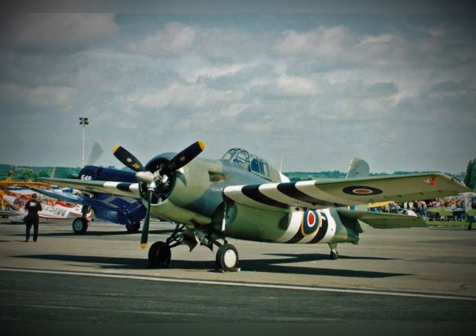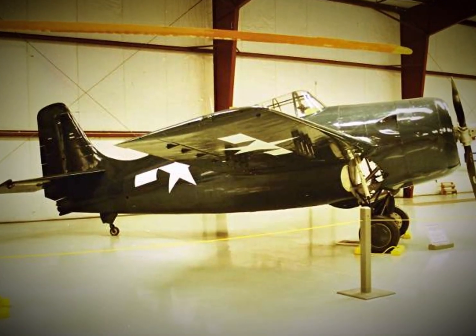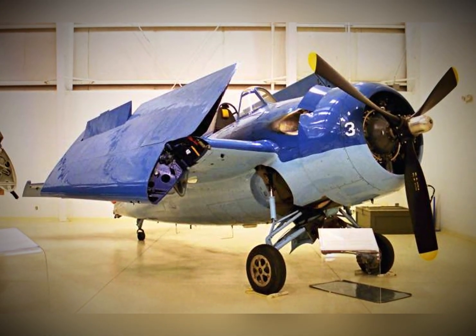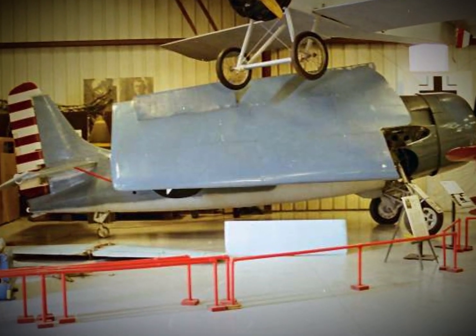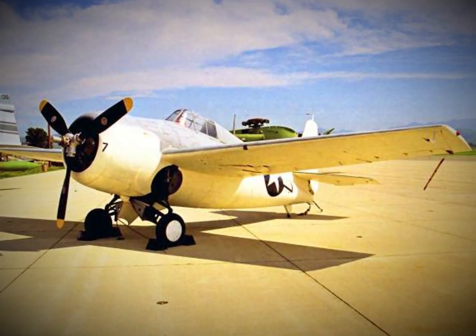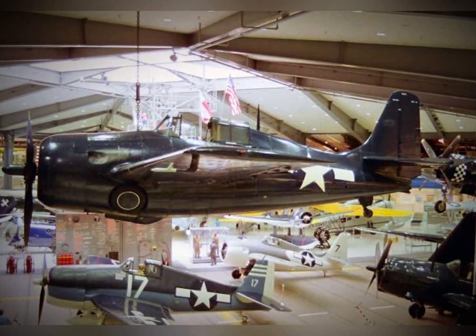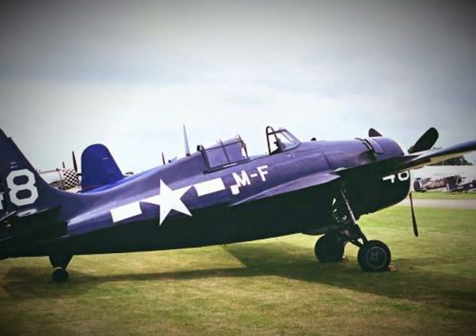Stability and maneuverability: solving the torque problem. The FM-2 Wildcat's new engine provided an incredible boost in power, but it also introduced a new problem. The increased torque from the 1,350-horsepower engine threatened to twist the aircraft violently during takeoff and combat maneuvers — a serious issue, particularly for pilots operating from the cramped decks of escort carriers where there was little room for error. To solve this, General Motors engineers increased the size of the aircraft's vertical stabilizer and rudder. This modification helped neutralize the dangerous torque, allowing the FM-2 to remain stable and predictable in flight, even when climbing rapidly or engaging in high-speed maneuvers. The larger tail surface provided greater control, turning what could have been a deadly liability into an asset.